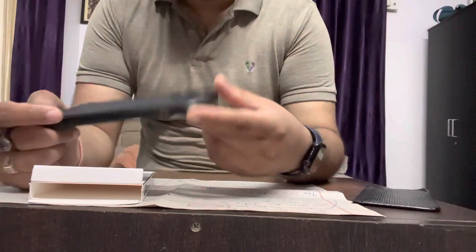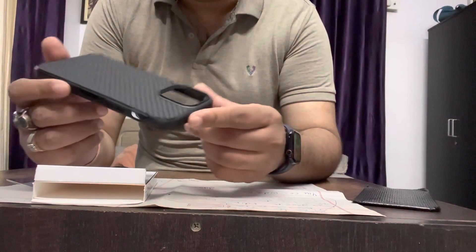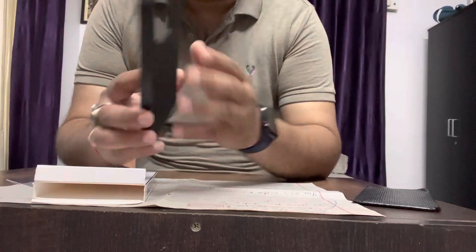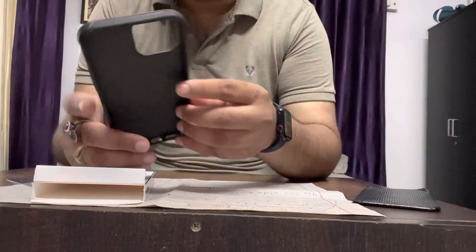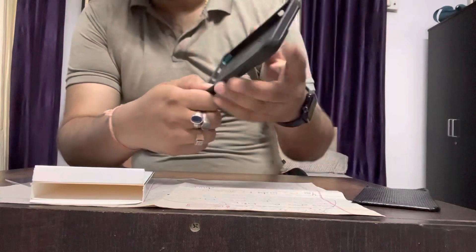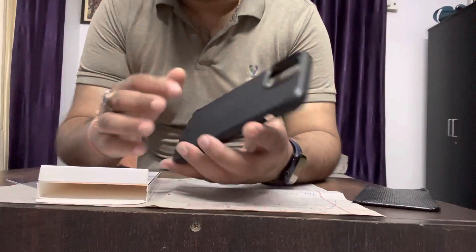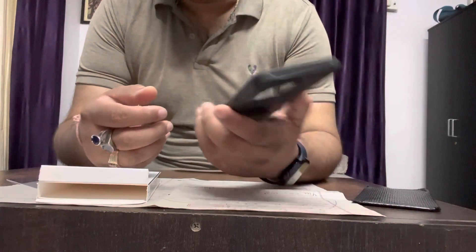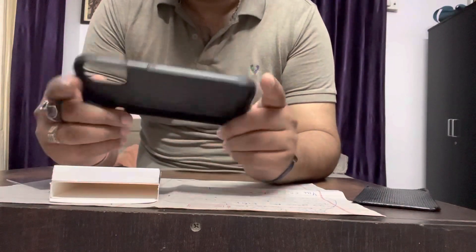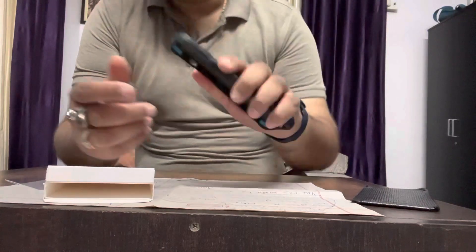Many people ask me why invest so much money in a case. I tell them that if you're investing more than one lakh rupees on your phone, you have to protect it because Apple repair costs are very high — the back side or the front side repair can cost around 40,000 to 45,000 rupees. It's better to protect it. If you have relatives in the US or Europe, you can ask them to bring it for you. In the US it costs around 4,000 rupees, that's about $39 to $40.